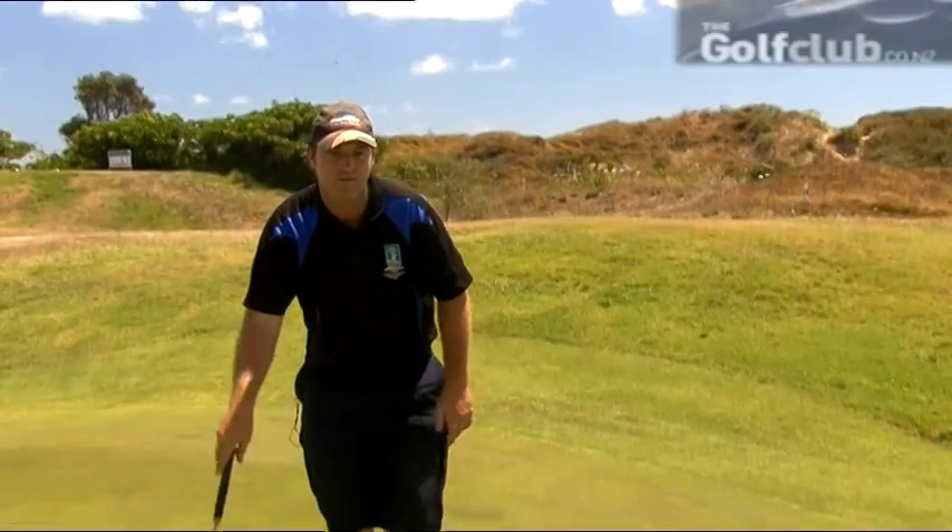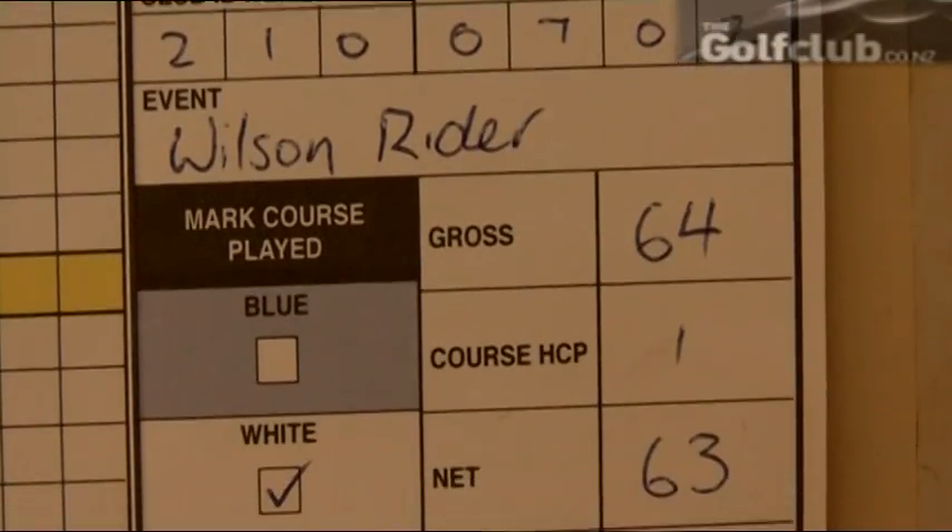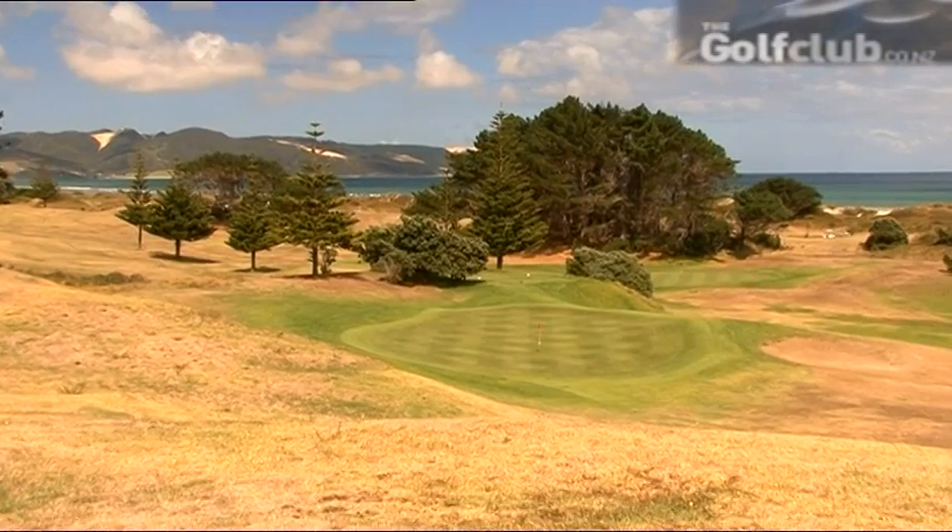Brett Dormer is the course record holder at Kaitaia off the White and Blue Tees. He loves his new home course. Well, what's special about this place is just the layout, how it's been carved out of the land and it's not manufactured or anything. You've got the sea in the background and you've got to see it to believe it really — it's magical.